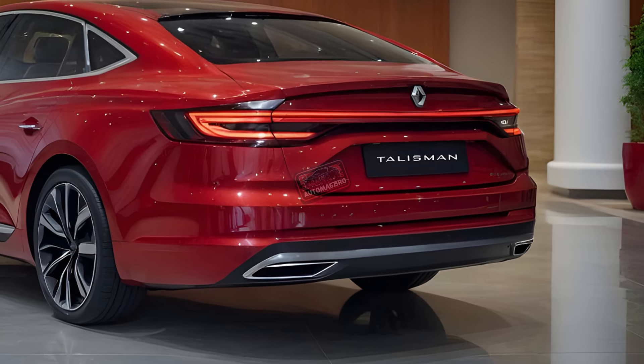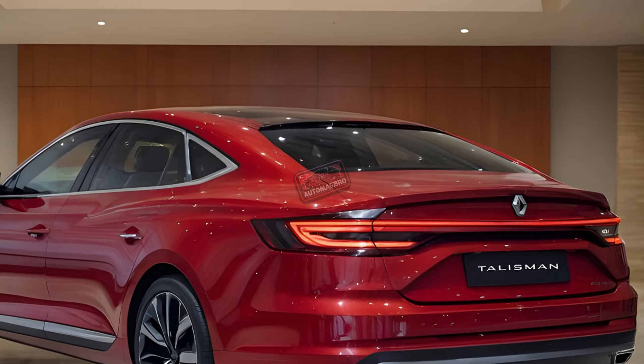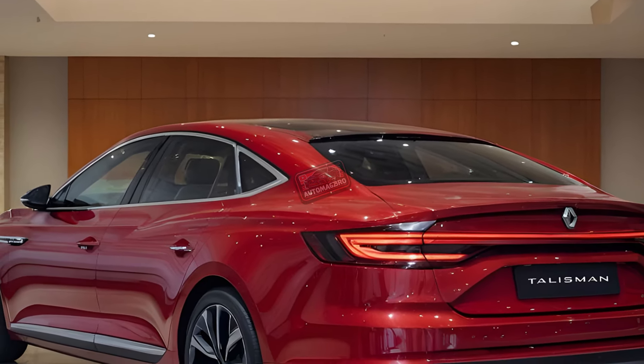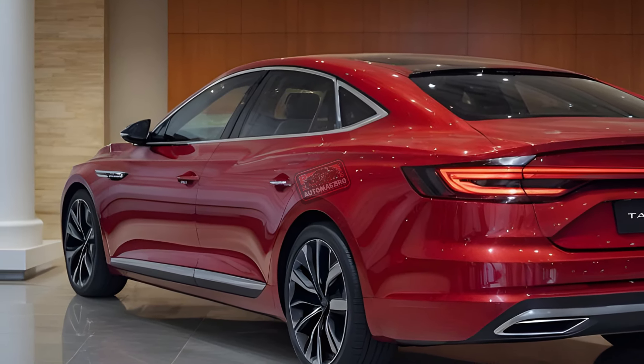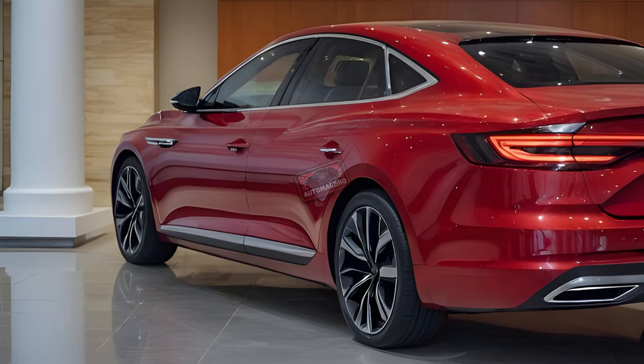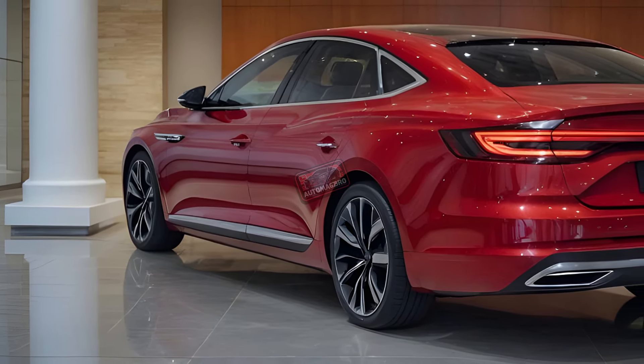Now let's talk about performance. Whether you're into fuel efficiency or speed, the Talisman offers petrol, diesel, and hybrid engines. And don't worry about comfort — this car is engineered for a smooth, quiet ride thanks to its improved suspension and noise insulation, even at high speeds.